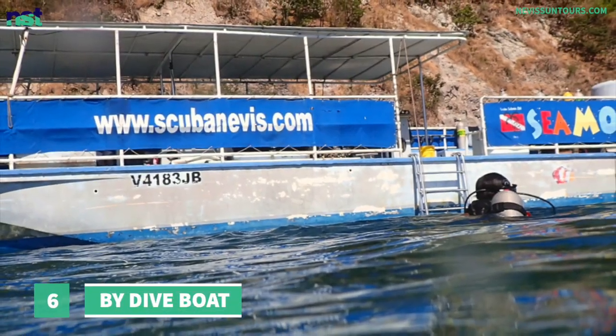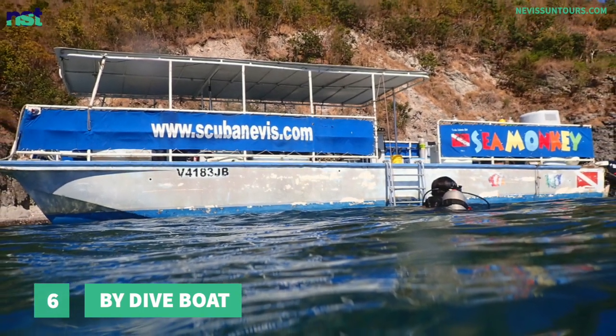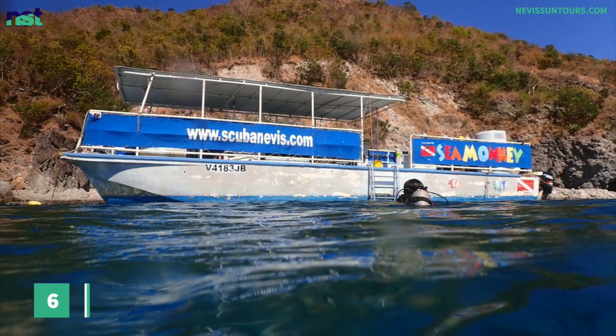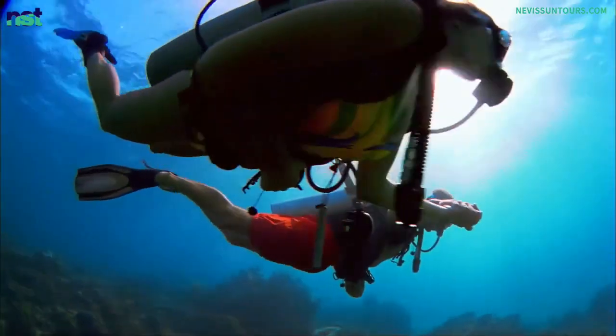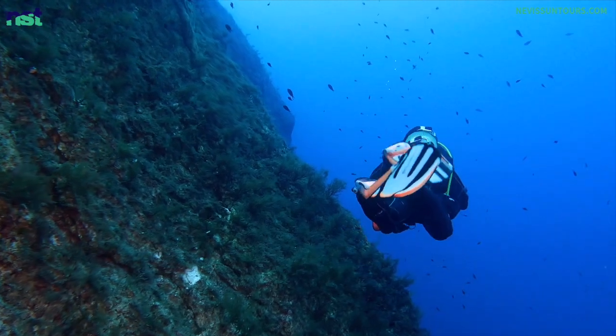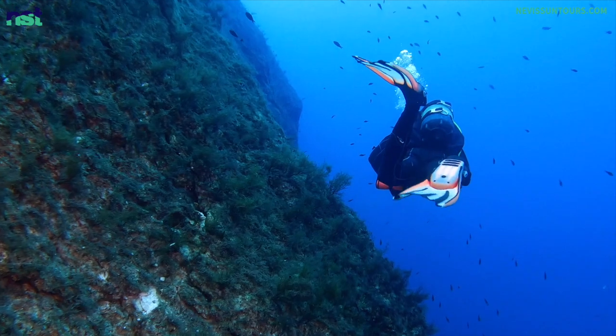Number 6: By Dive Boat. There is good diving in the waters around St. Kitts and Nevis. Technically, divers will not necessarily touch the land when they leave one island on a dive boat, as what they will likely do is dive in the waters just off the coast of the other island. But we will count it as being on the other island for the purpose of this Nevis Sun Tours Travel Tuesday video.